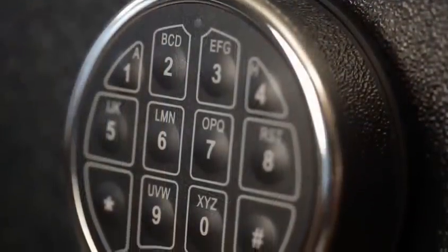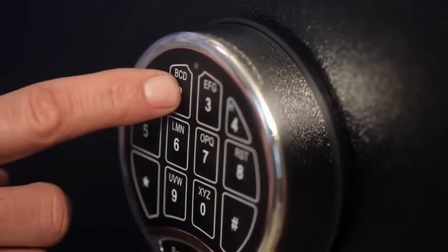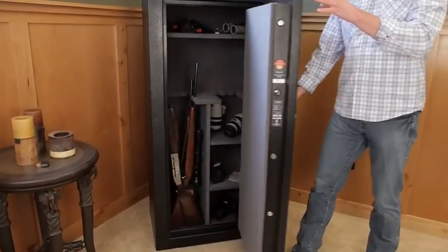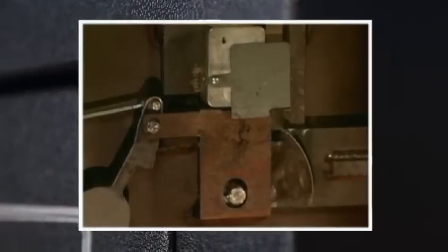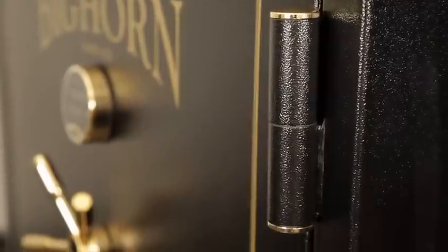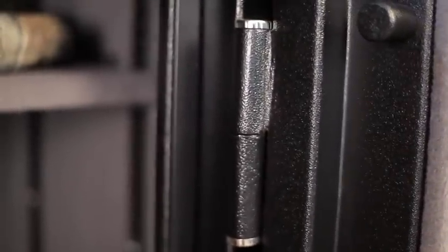A commercial grade, UL certified electronic lock is easy to use and provides quick and reliable access to your safe when you need it. Multiple layers of steel and armor plates along with an internal spring-loaded re-locker protect the lock against drill attacks. Heavy duty external hinges allow for full opening of the door, giving you twice the accessibility of internal hinges.